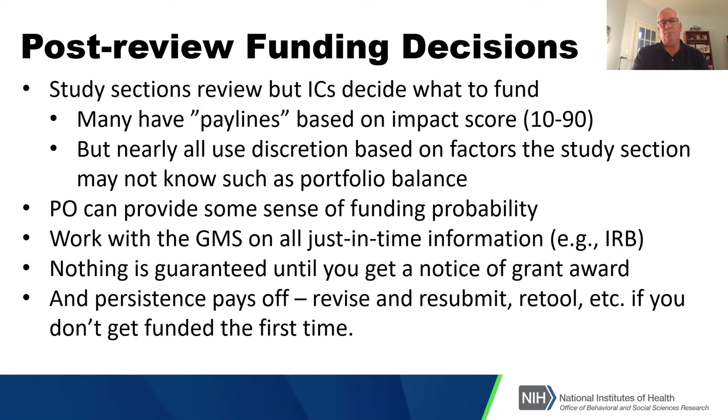If it looks like you're going to get funded, grants management specialists will start talking to you about just-in-time information. A reminder that nothing is guaranteed until you receive a grant award. Things may look promising, and then suddenly Congress doesn't pass a new budget, or a continuing resolution occurs, or other factors make it more difficult to fund some grants.